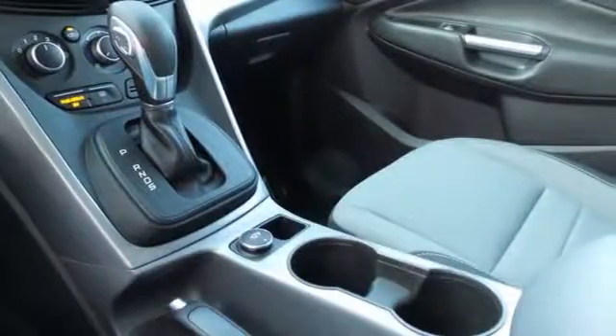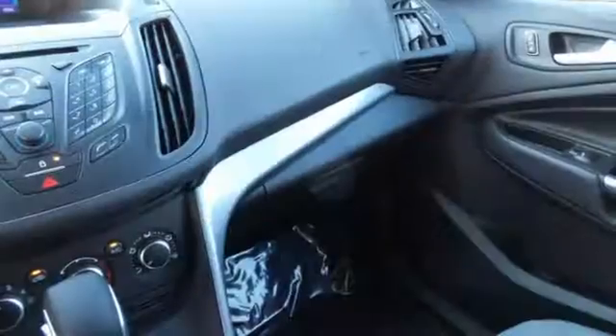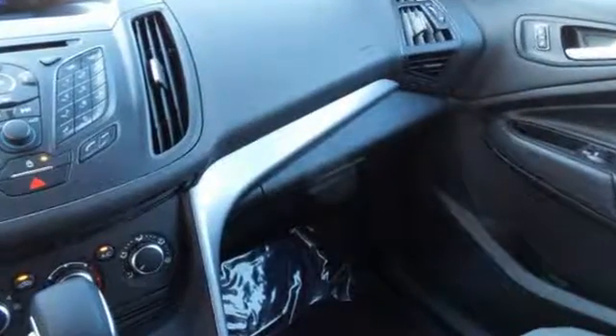Features include remote keyless entry, a multifunction steering wheel, and sync with MyFord voice activation.